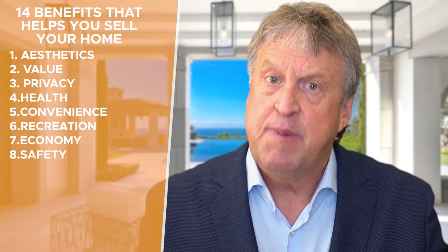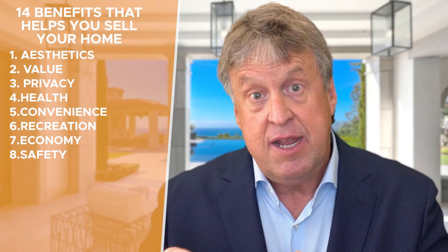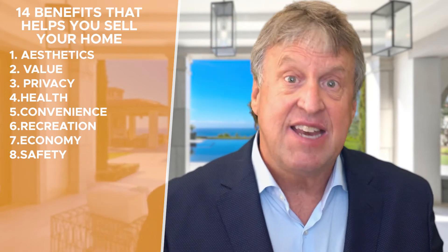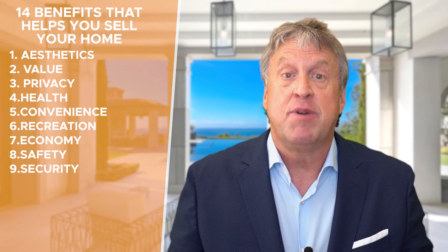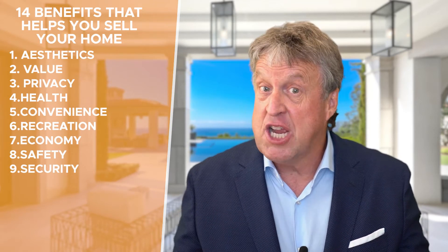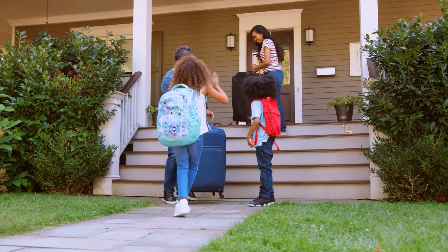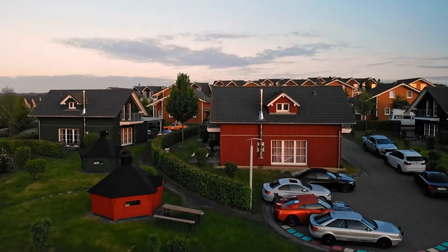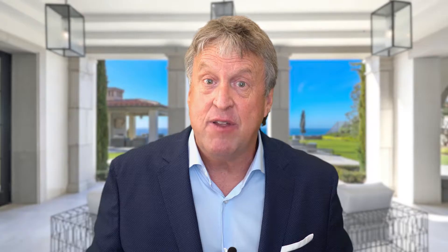Number eight is safety. These people want to be protected from things that can cause injury or harm. They want guard-gated neighborhoods, fences, security systems, and perhaps security lighting. Number nine is security — protection from danger or threats. They're likely to check the police records on neighborhoods. They want to know if they can leave their home unlocked, their car on the driveway, and that their precious items are protected, perhaps with a safe in the house.